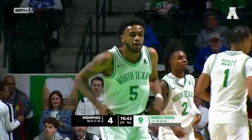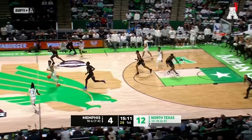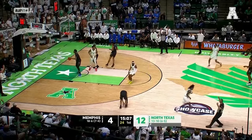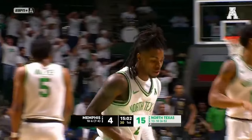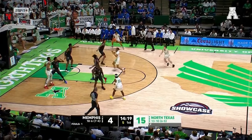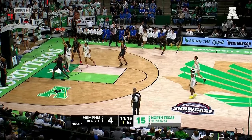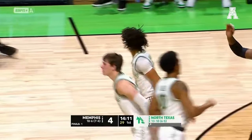Unselfish play by first Jason Edwards and then John Buggs. Now Edwards lines up a transition three — five for five from downtown. Works down low, and he has his first minutes alongside Malcolm Dandridge in the post. North Texas just can't miss from downtown.